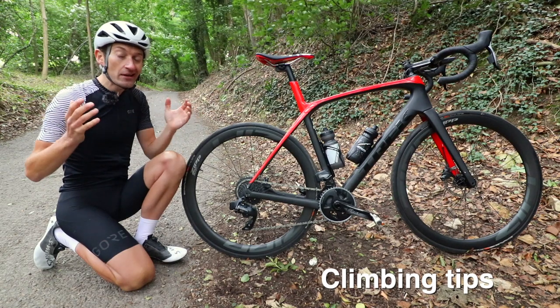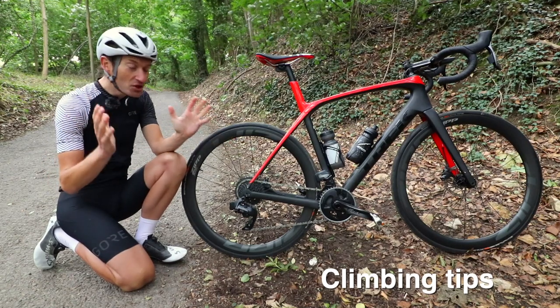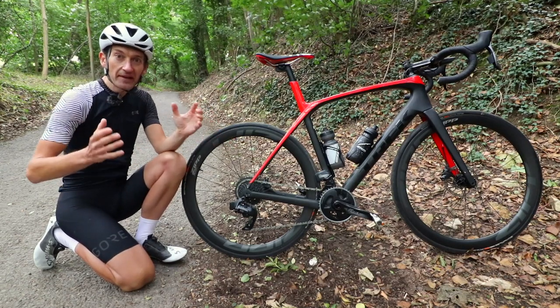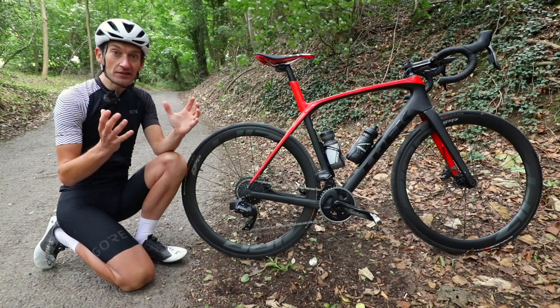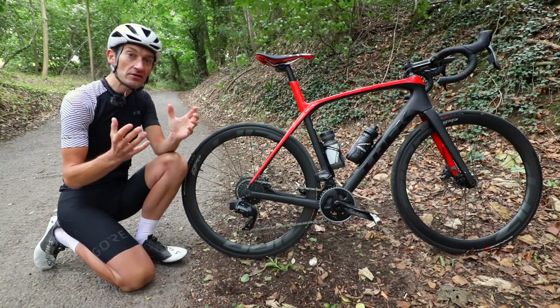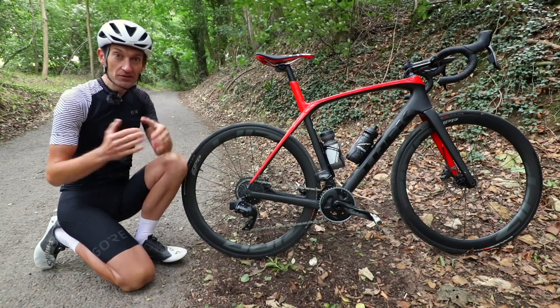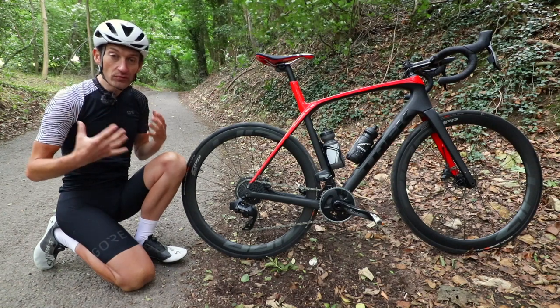There are quite a few ways to make climbing easier. You could buy an e-bike — joking. But being serious, gravity is the main factor you face when climbing, and weight is one of the biggest areas you can look at. Now, the biggest place to start is your own body.